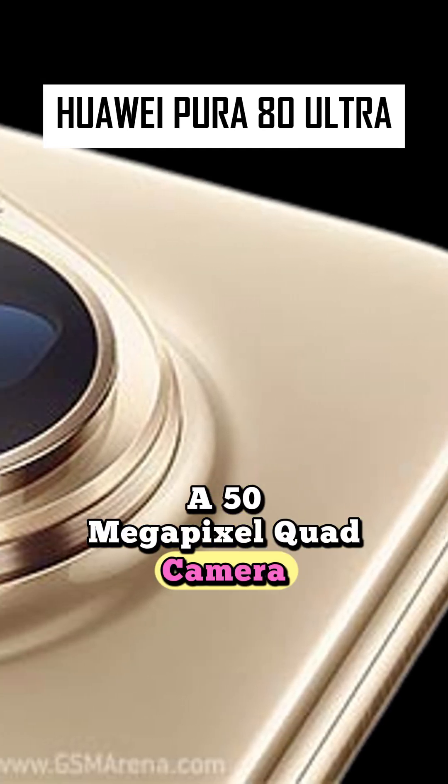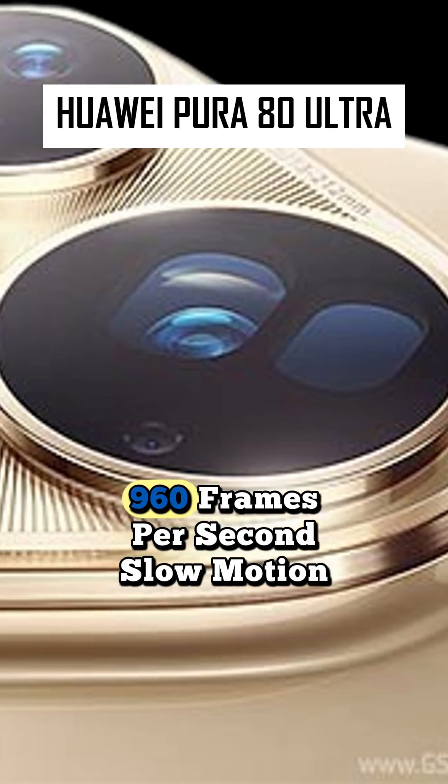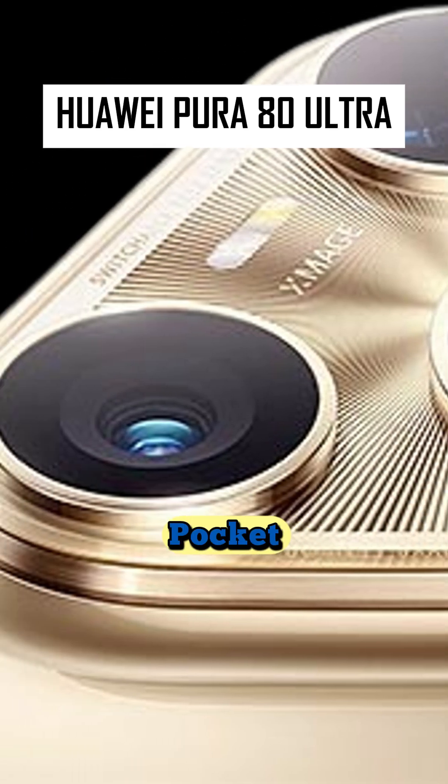A 50-megapixel quad camera with up to 9.4x optical zoom, 960 frames per second slow motion, and laser focus. This isn't a phone, it's a pocket DSLR.